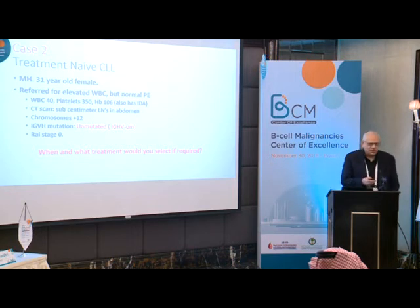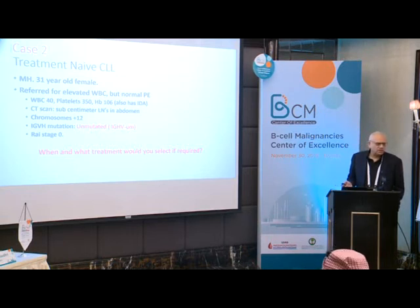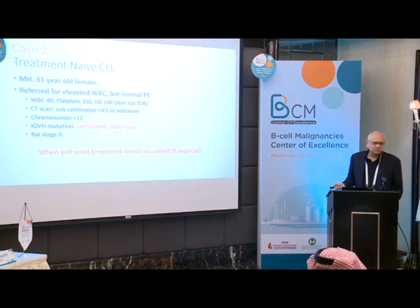At this stage, the patient doesn't require therapy. If she progresses later — in a year, two, or three years — would you consider FCR, BR, or targeted therapy? It's unmutated IGHV, so FCR may not be a good choice.